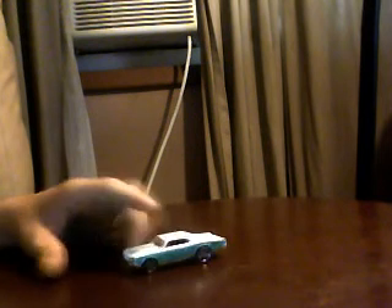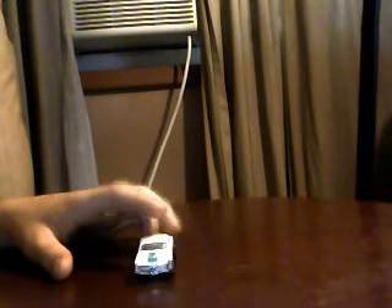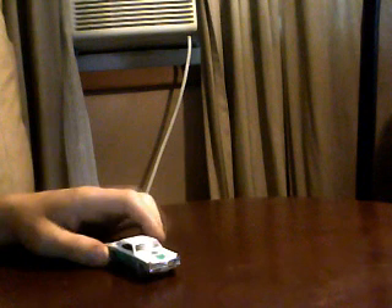The first most famous was the GTO Judge, which I don't have. I found it but I don't have it — I tried to get it. Alright, end of video.